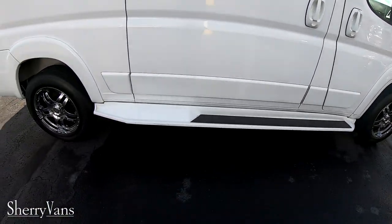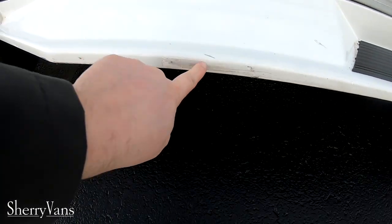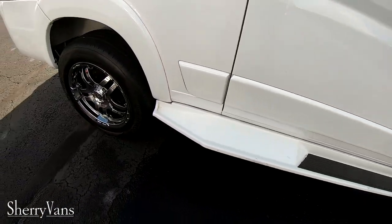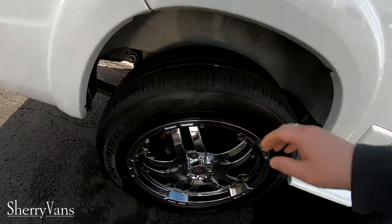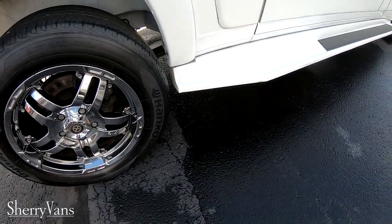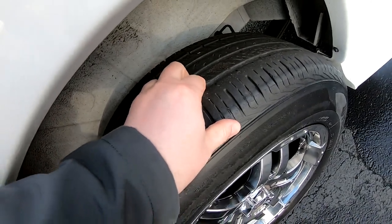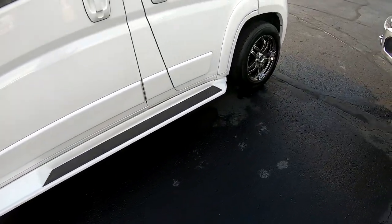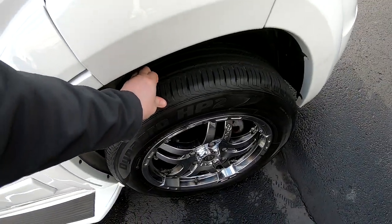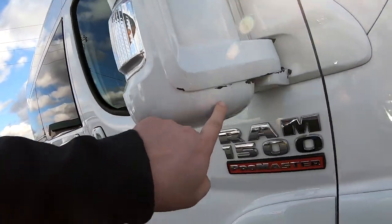We've got fixed fiberglass running boards here. This does have some little scratches — it's a little spider-webbed. I'm not sure if we're replacing these tires or not; there's not much tread on them, they'll need to be replaced soon if we don't do it. The tires on the front are newer and have more tread. There's also a little bit of paint flaking off the mirror here.